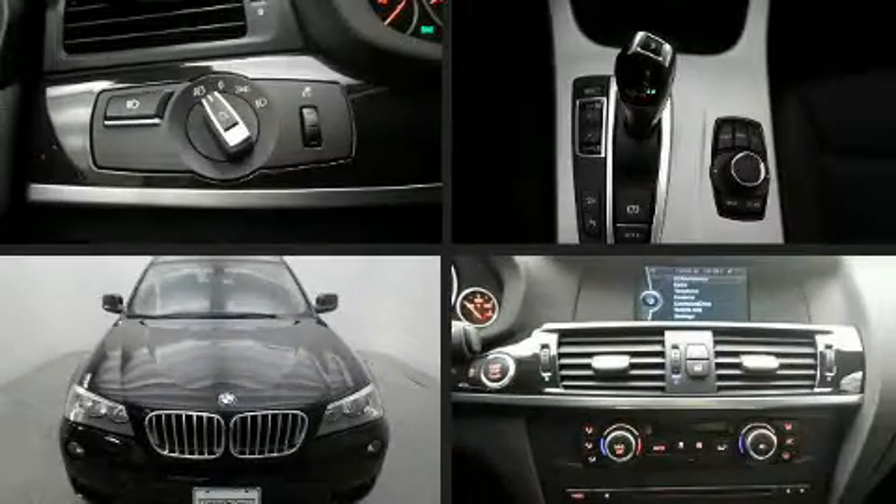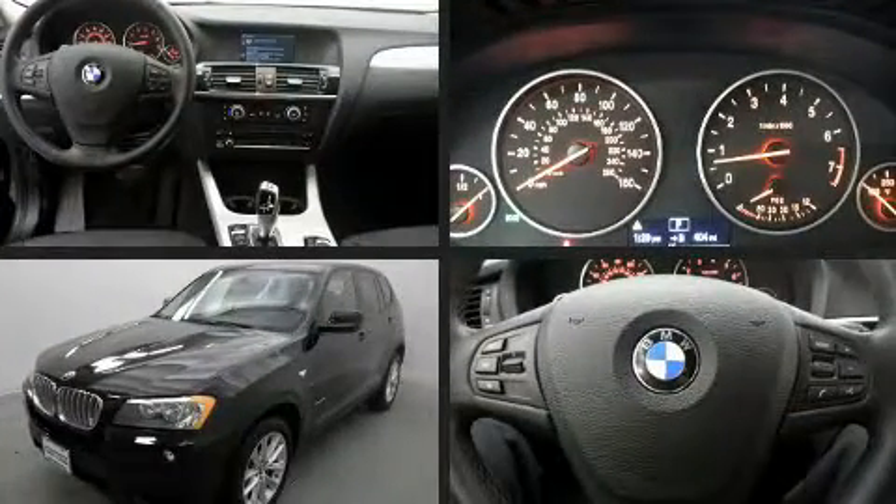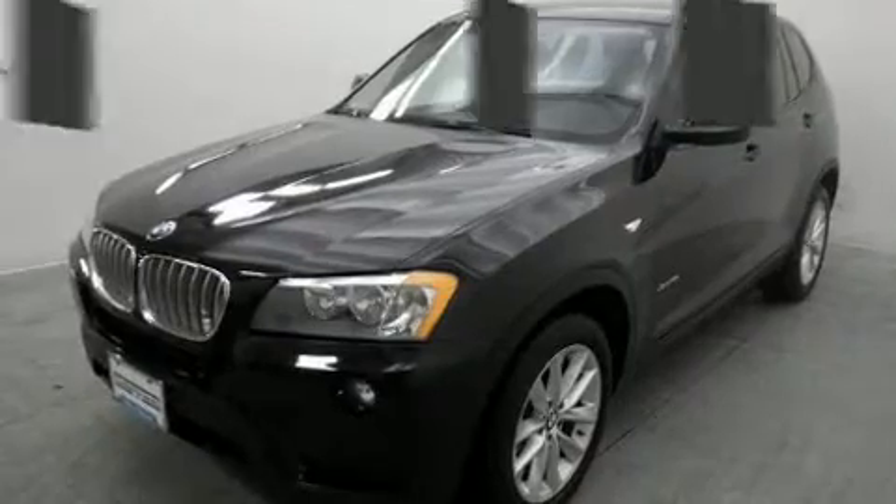You can expect a lot from the 2014 BMW X3 xDrive 28i. With just over 40,000 miles on the odometer, this is a technologically advanced vehicle for the sport-inclined driving enthusiast.